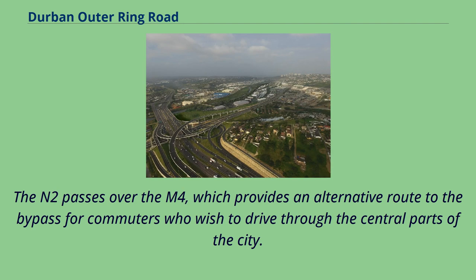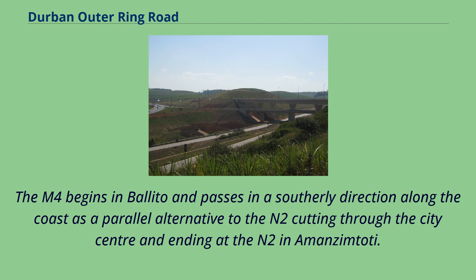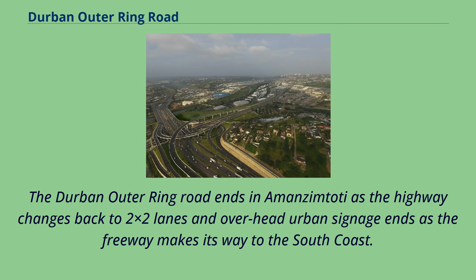The N2 passes over the M4, which provides an alternative route to the bypass for commuters who wish to drive through the central parts of the city. The M4 begins in Ballito and passes in a southerly direction along the coast as a parallel alternative to the N2, cutting through the city's centre and ending at the N2 in Amanzimtoti. The Durban Outer Ring Road ends at Amanzimtoti as the highway changes back to two-by-two lanes and overhead urban signage ends as the freeway makes its way to the south coast.